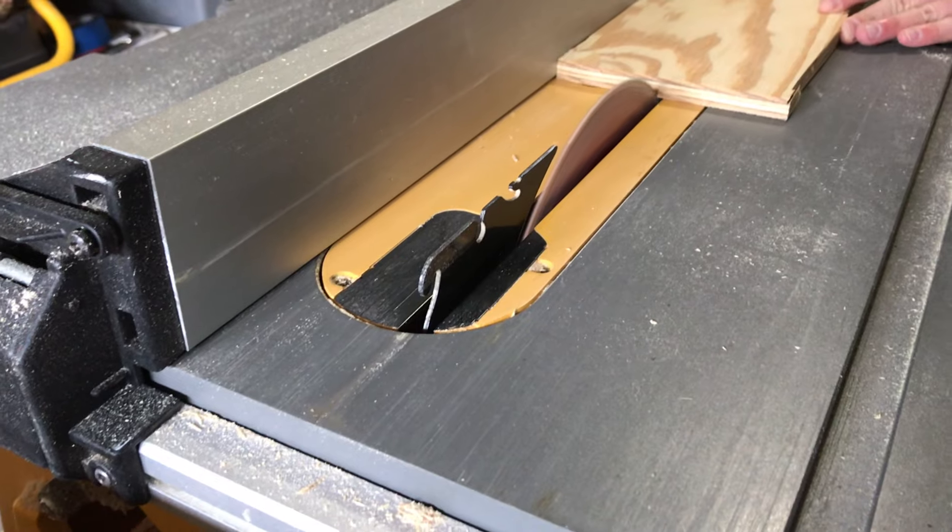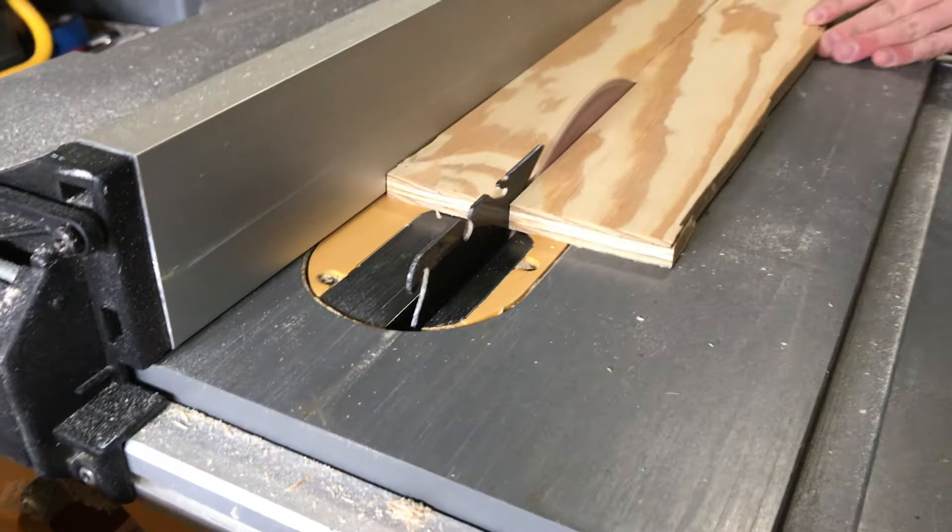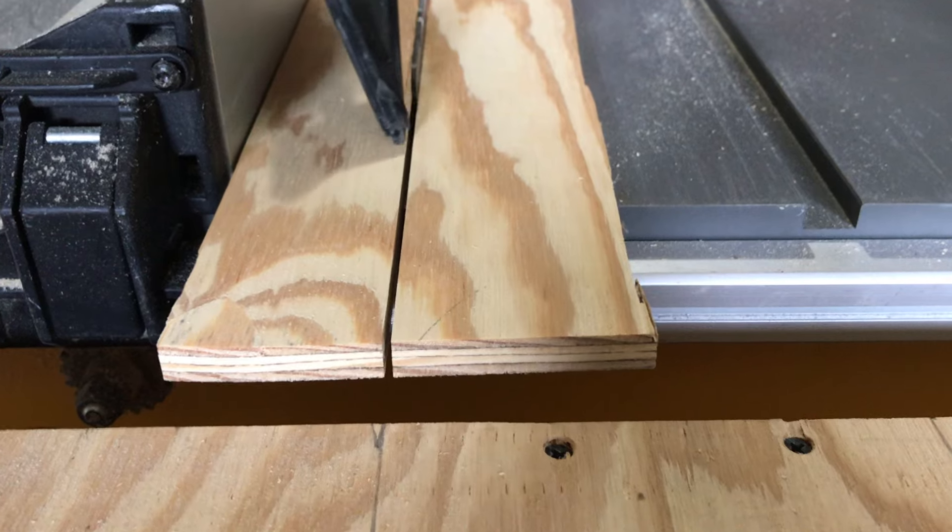This happens because a saw blade has a certain thickness. In order for a saw blade to pass through a piece of material, it has to clear a path wide enough for itself to travel through. It does this by using individual saw teeth to knock out tiny chunks of wood, bit by bit, until it eventually clears a groove. All success and failure in carpentry centers around this groove — and we call this groove the kerf.